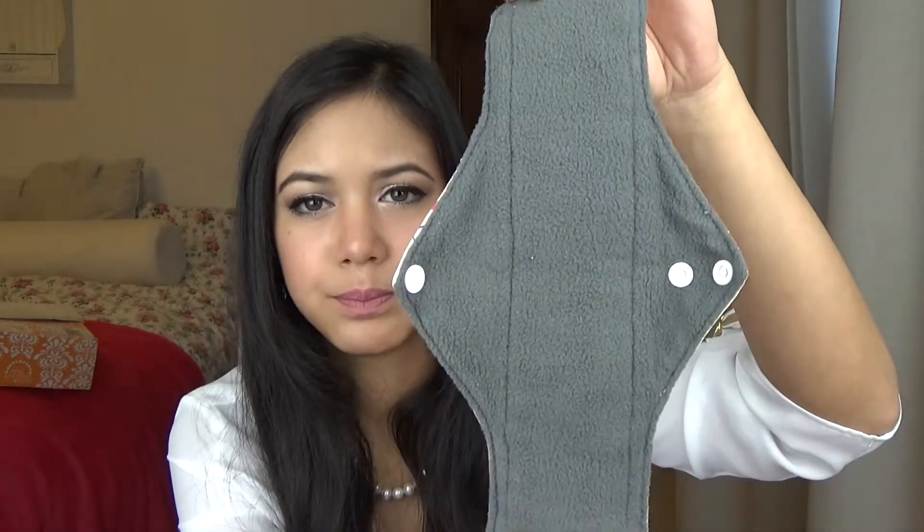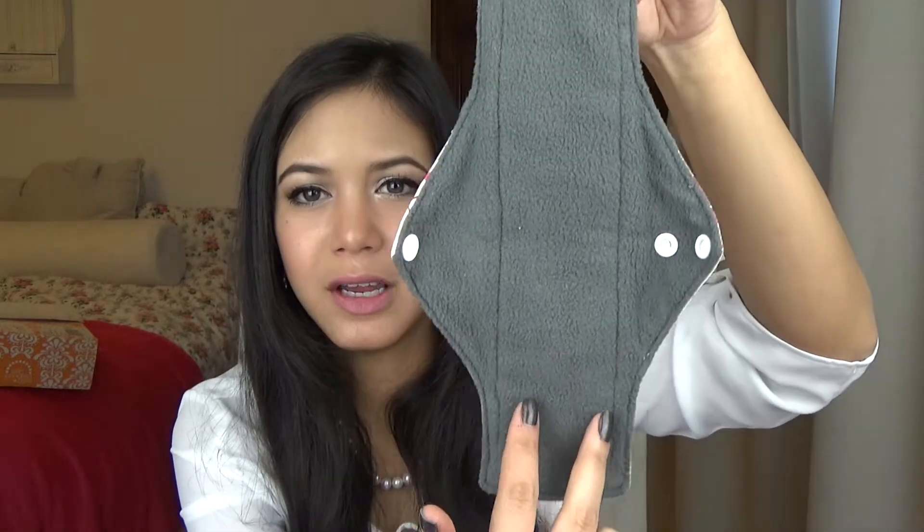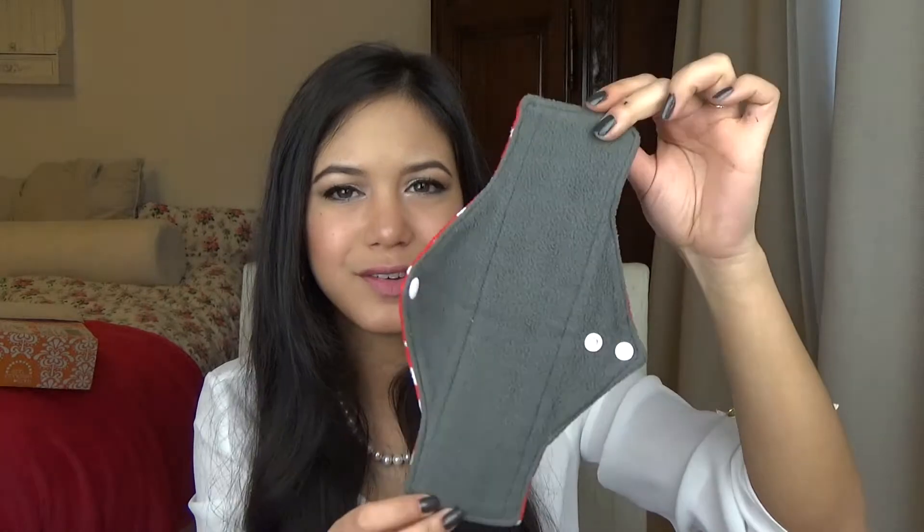One thing I noticed about the rectangular ones is that where the inner core is stitched to the bamboo charcoal, it's not very neatly sewn — not very straight. This one has the same kind of issue. I don't care that much because they're super affordable — around four pounds or £4.20. Still, it's kind of weird to look at and things like that tend to drive me crazy.